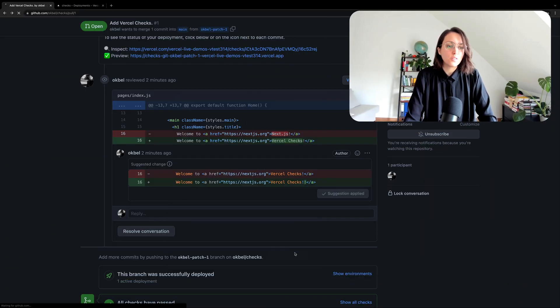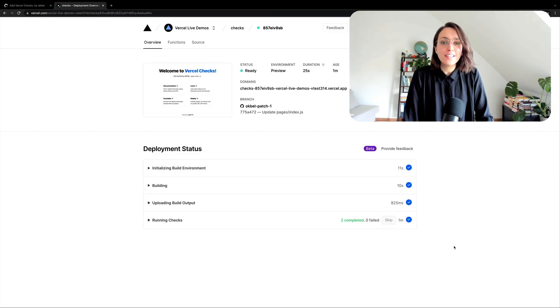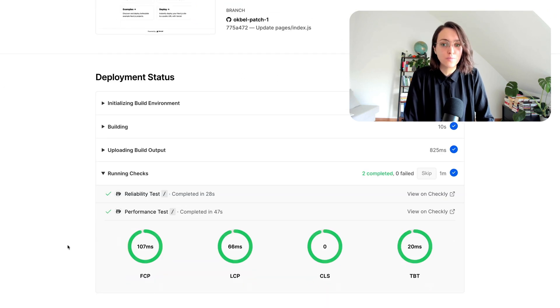Let's push another commit to the branch we started. Looking at the deployment on Vercel, our automated performance checks started automatically and reported the results when finished. These checks are testing the actual preview deployment — if our application was not functioning for any reason, including runtime errors, our checks will fail. Our checks passed and we're good to merge.